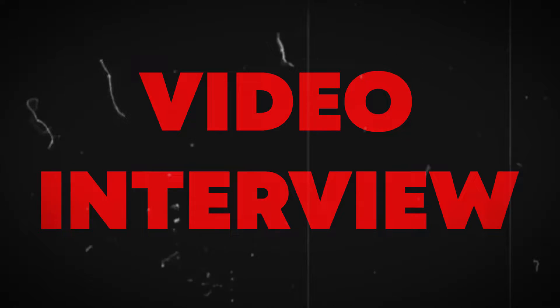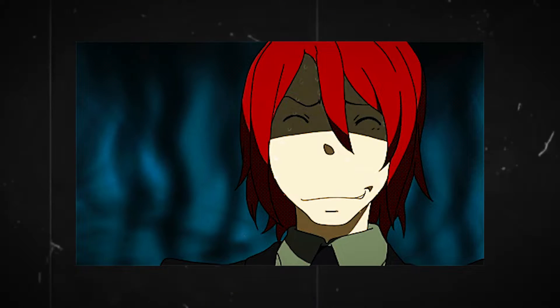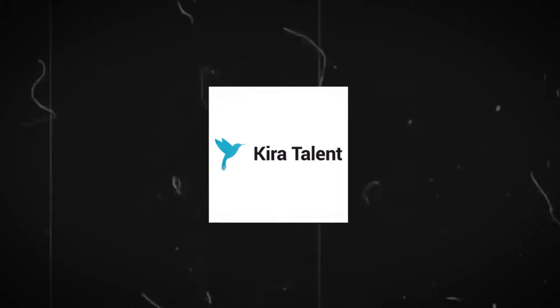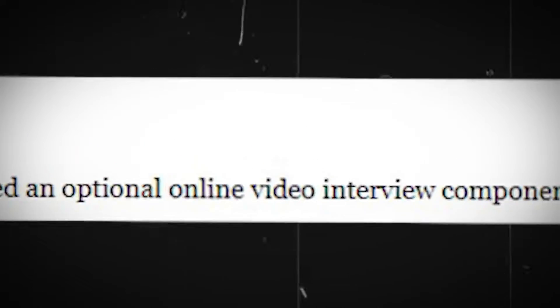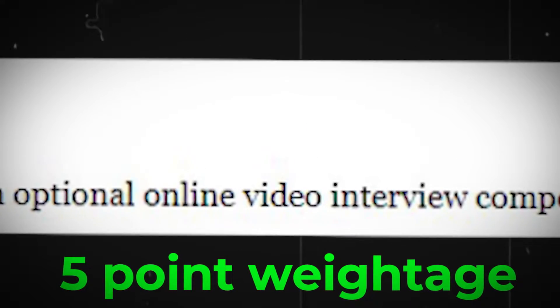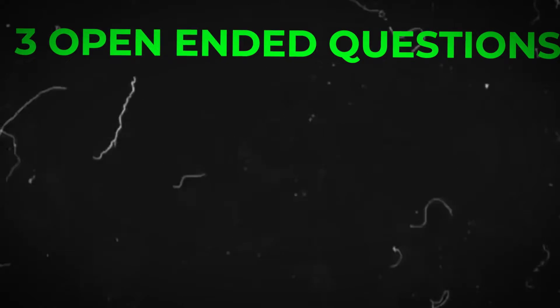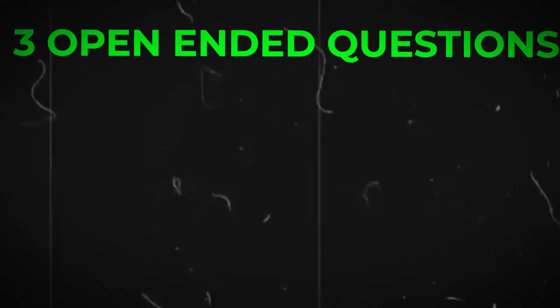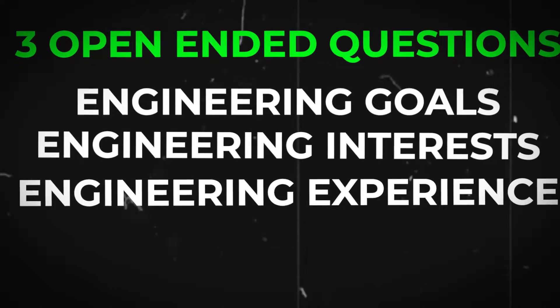Next up, we've got the video interview. A lot of you who are socially awkward like me are probably really nervous — I know I was when I heard we had to do a video interview for Waterloo Engineering. On the website it says it's optional, but it's weighted 5 points on your AAF, so pretty much it's mandatory. The video interview works by answering three open-ended questions about your engineering goals, interests, passions, and experience. What really helped me was following something called the STAR method.